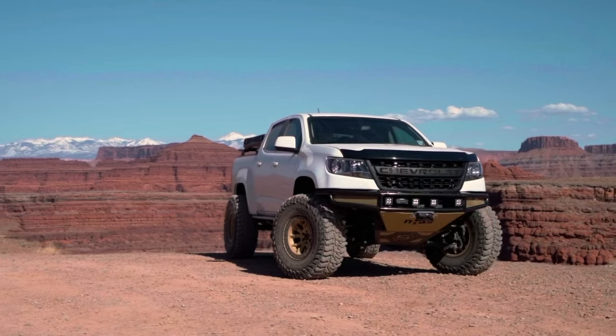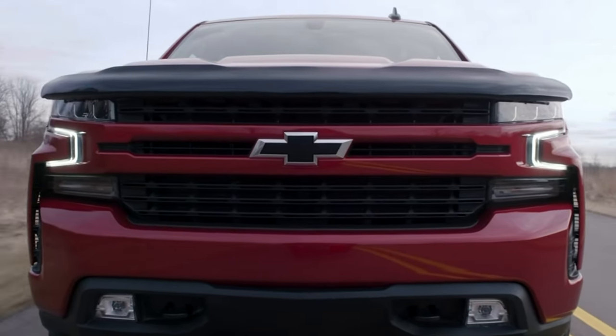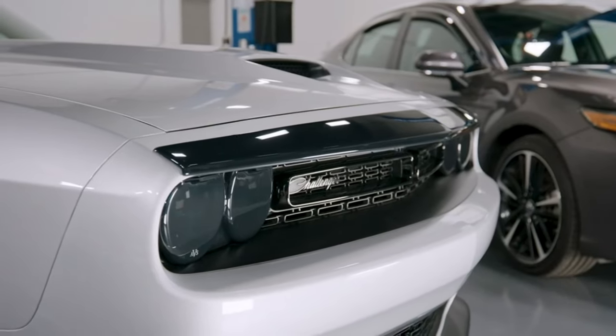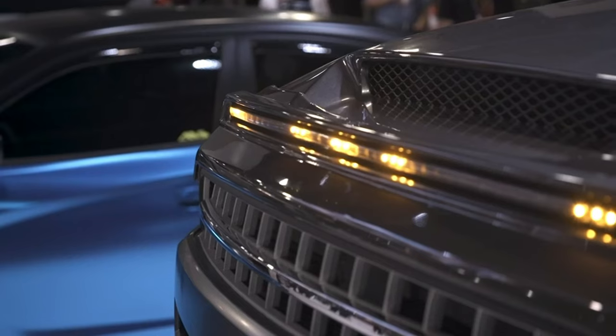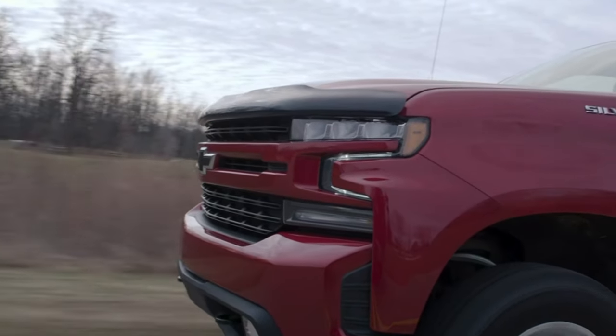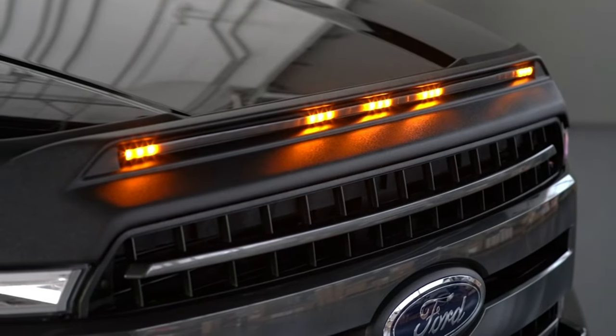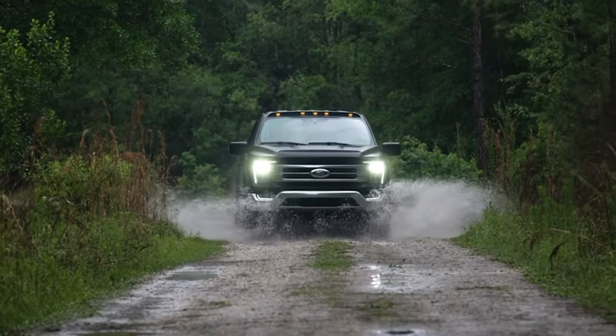Bonus? Reduced wind noise for a quieter, more zen ride. AVS isn't just about rain — these also act as sun deflectors, shielding your precious interior from harmful UV rays. At just $40.65, it's an investment in driving comfort and convenience that pays off every mile.